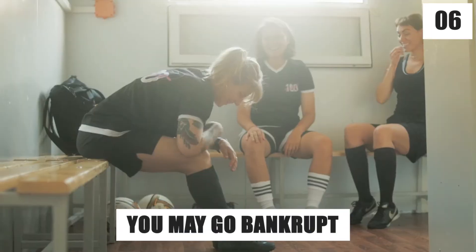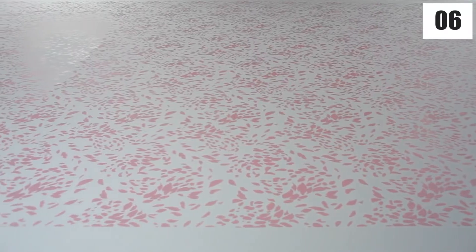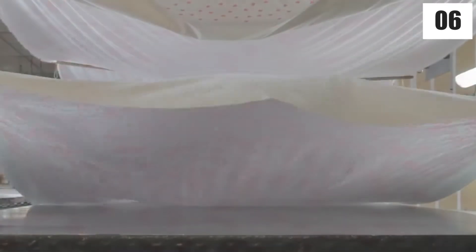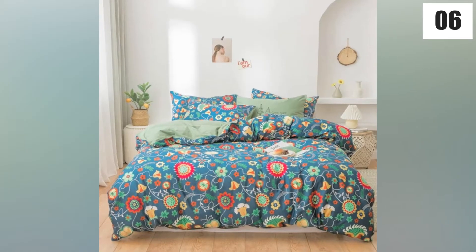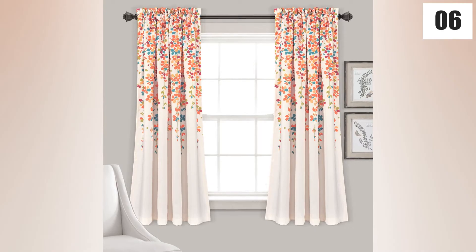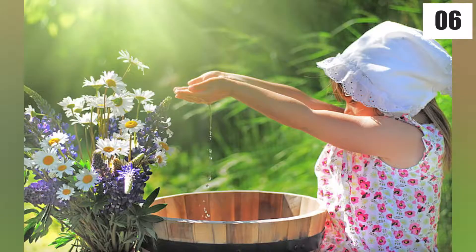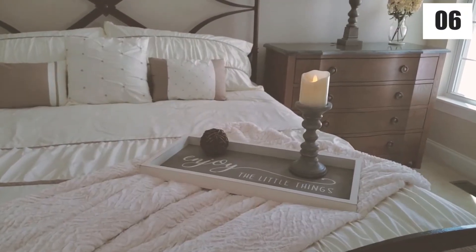Number 6: You May Go Bankrupt. You will never go back to those oh-so-comfy and cheap jersey sets once you snuggle into these sheets. However, these clean linens will cost you at least more than $2,000, so you may end up bankrupt. With sheets and pillows of all sizes, real luxury demands at least seven pillows on the bed, window treatment, and other accoutrements, like matching water baskets — one can transform their bedroom into a floral, artistic garden.